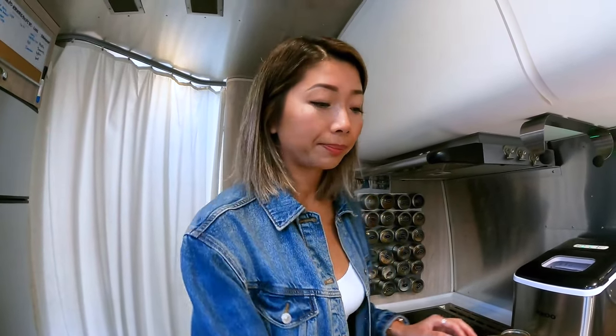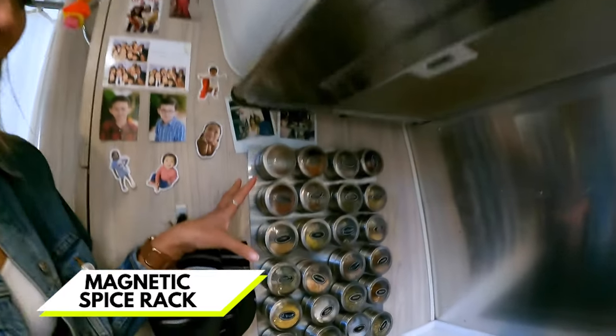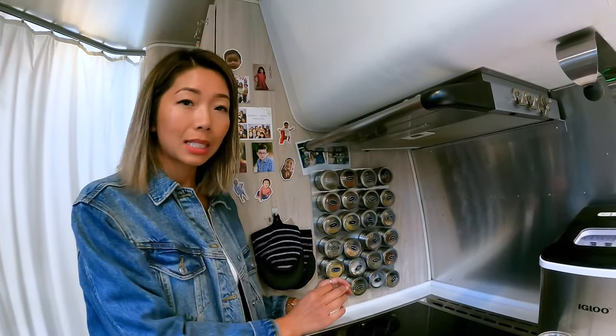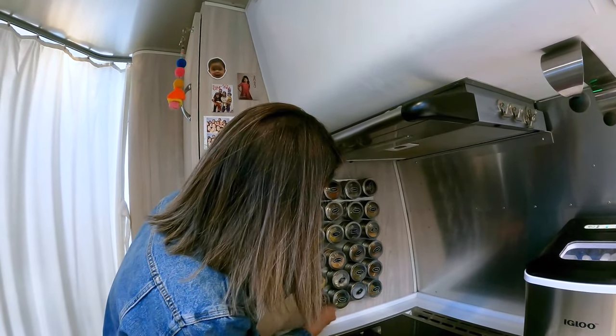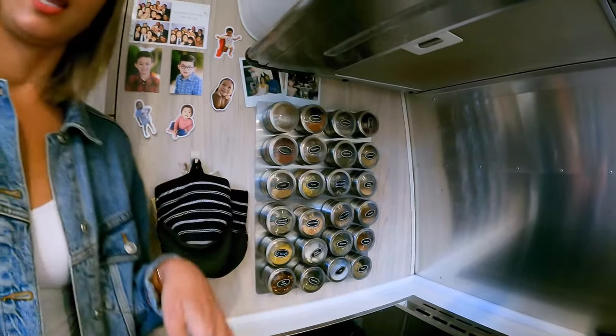My second favorite item, which was in my last video, is a spice rack. I admittedly didn't take my time to make sure the labels were straight, but this is what it normally looks like. I love it because it serves multiple purposes — you know how I love dual-purpose items. First, it's art: it's colorful, it's symmetrical, it's beautiful.